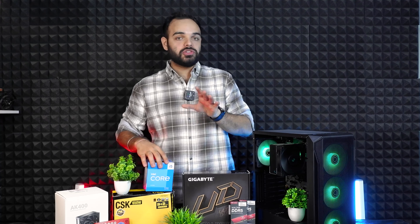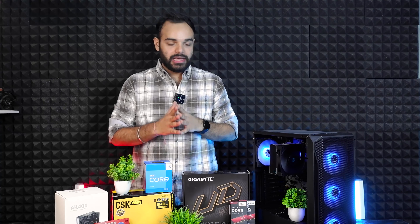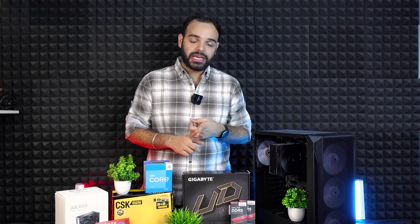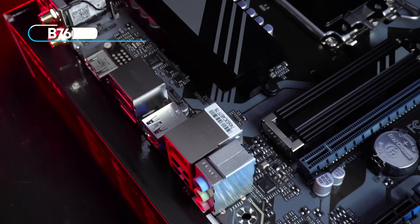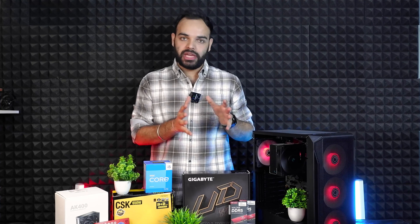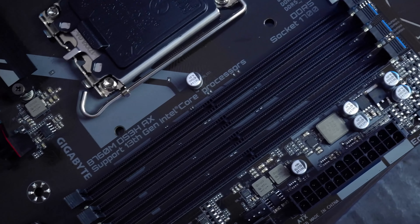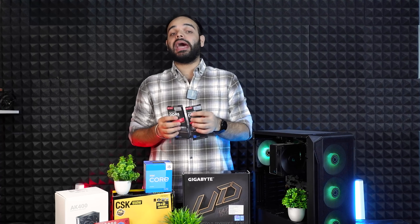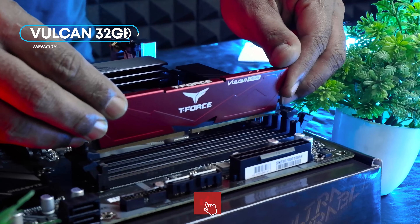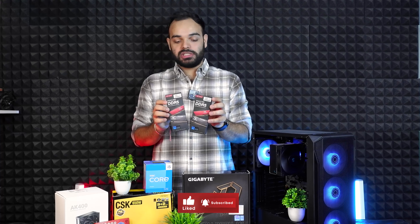There is no graphics card right now, but in the future a graphics card can be added. The motherboard used is a Gigabyte B760M DS3H AX DDR5 variant — it is DDR5 RAM compatible. The total RAM used is 32GB, clocked at 6000MHz — T-Force Vulcan Z, 2 sticks of 16GB each.